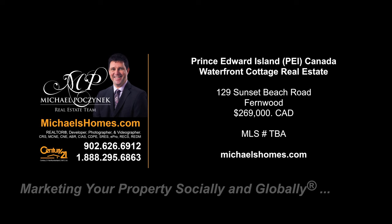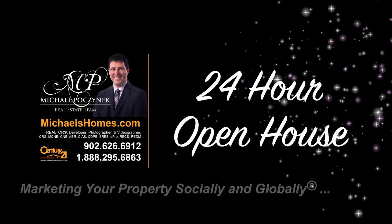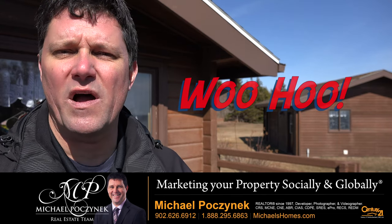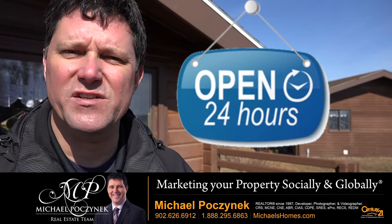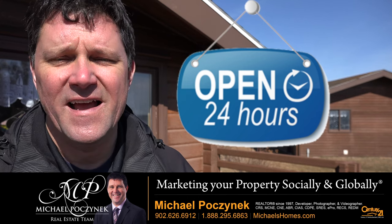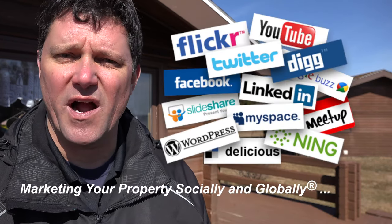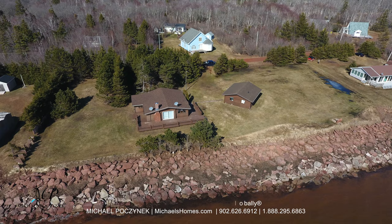Hello and welcome to Michael's Homes HD, Prince Edward Island's number one source for high definition real estate video. Hello and welcome to your new Prince Edward Island waterfront cottage and my 24-hour-a-day open house. I'm Michael Posnick with Century 21 Northumberland, marketing your property socially and globally.